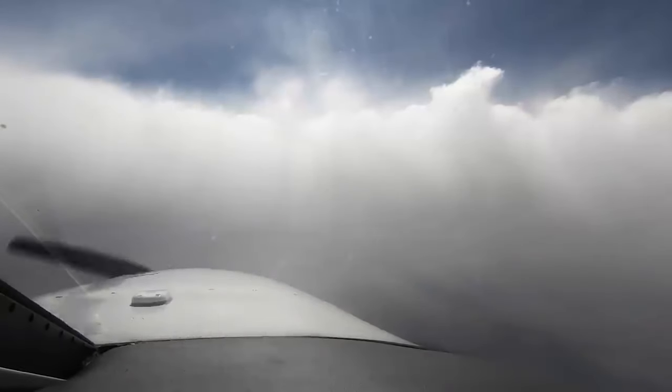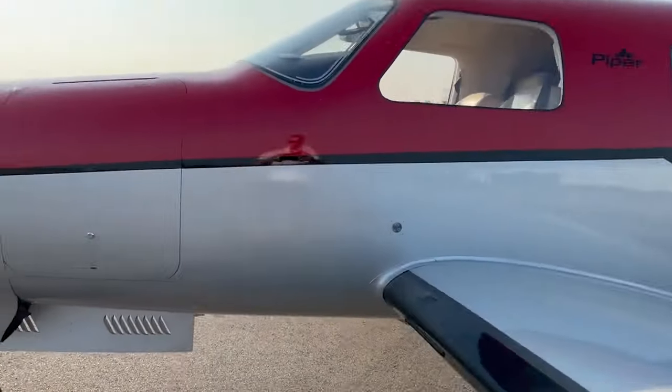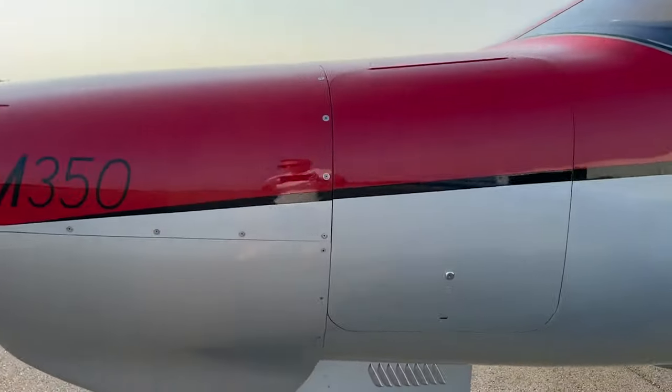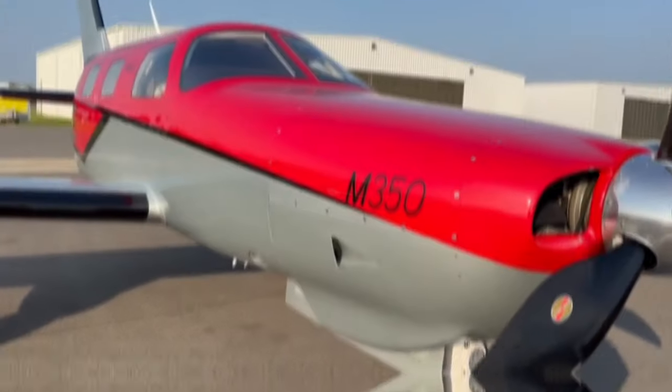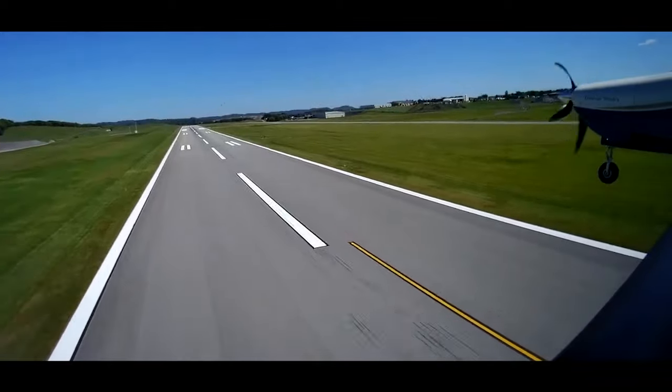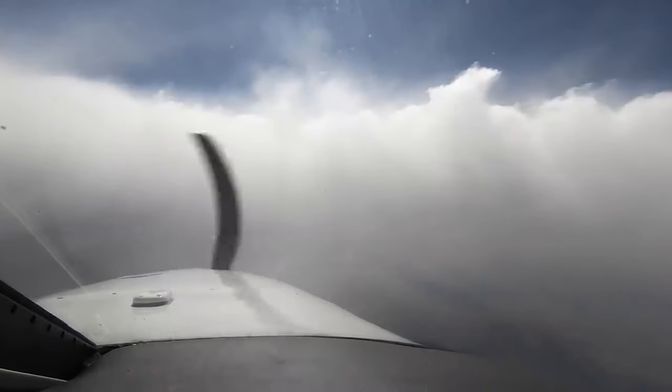Have you ever wondered what it would be like to have a big cross-country commercial turboprop, but then shrink it down to just six seats? Well, that's exactly what Piper did in the late 70s, and more importantly, continues to produce to this day. In this video, we will find out what's so special about this aircraft, and why this might be the one and only you might need for any cross-country family trip, flying fast, high, and safely.